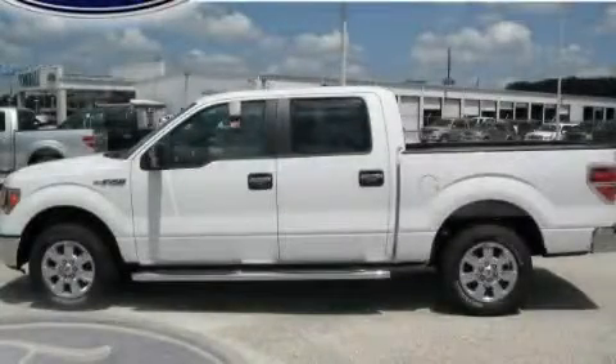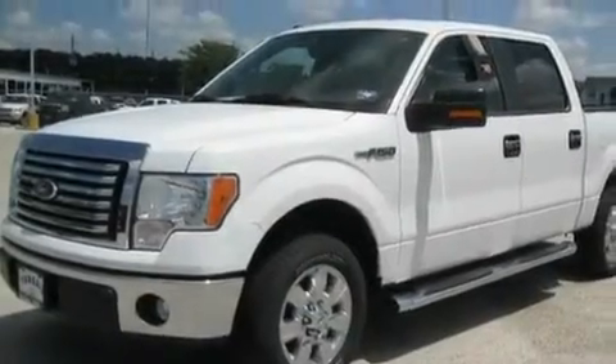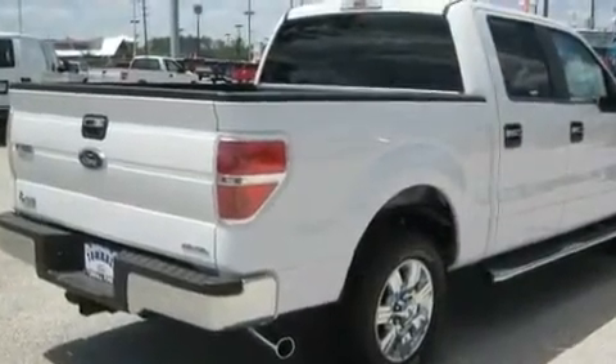This is a brand new 2011 Ford F-150, made for the job site, the trail, and the town. It features a 5.0 liter, 8-cylinder engine and a 6-speed automatic transmission.